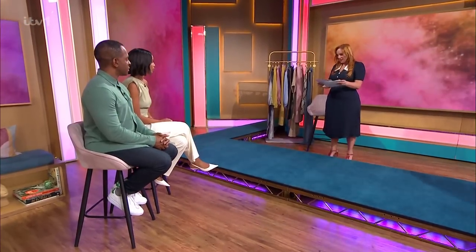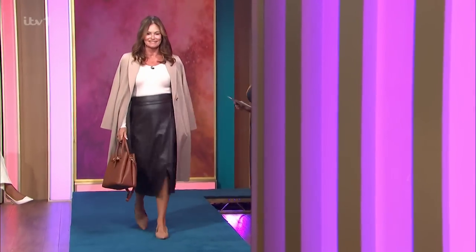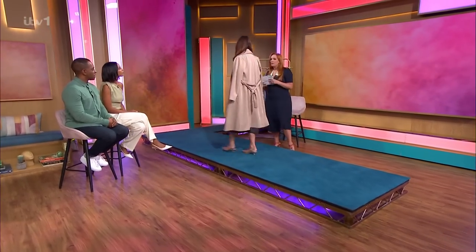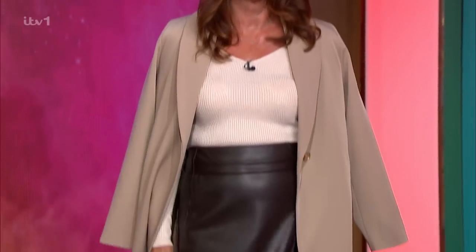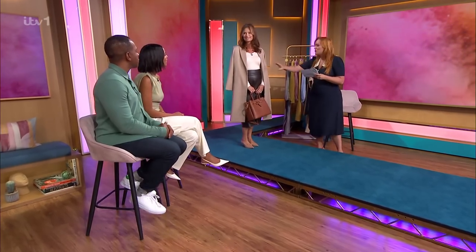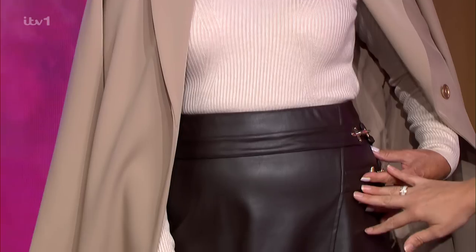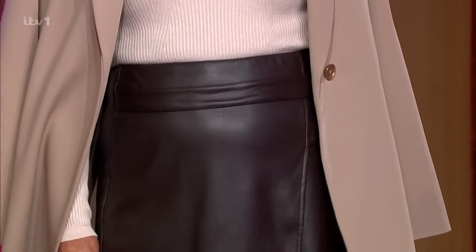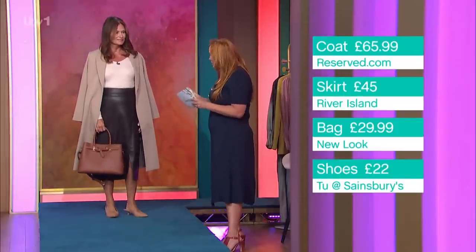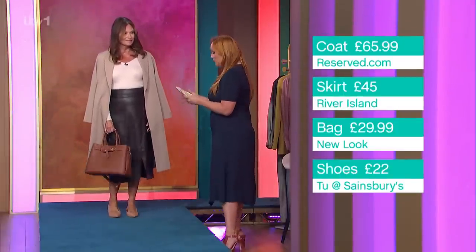Next up is Linda with timeless trends. The faux leather look is a classic — it's evolved over the years into vegan leather and the gold buckle detailing makes it look really luxe. If you want to dip into the faux leather look, go with softer chocolates and browns, as black can sometimes look a little harsh or shiny.